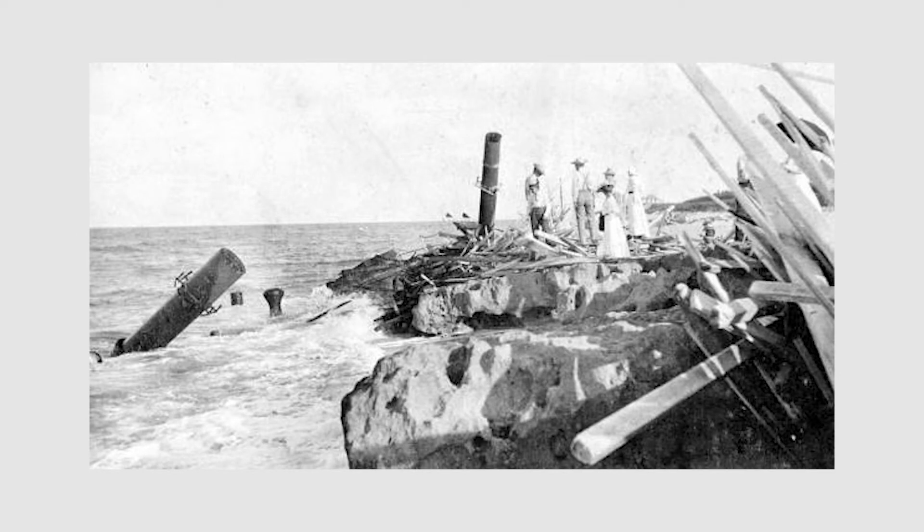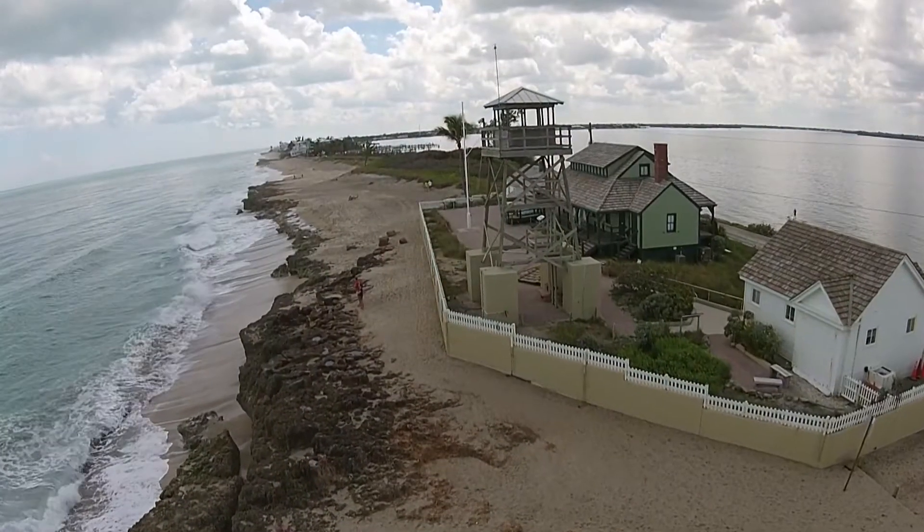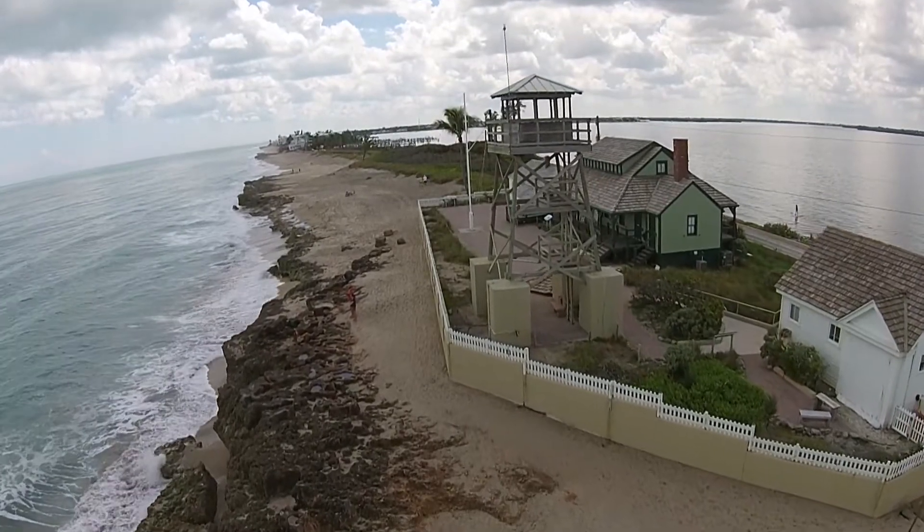This was long before we had a Coast Guard, so you couldn't call for help — you had to depend on these houses of refuge. Luckily they were spaced close enough that you could walk to one within a day going either north or south. That is our oldest structure still standing; it's the only house of refuge still standing. The others were taken down by hurricanes or burned — destroyed in one form or another.